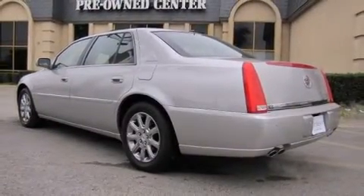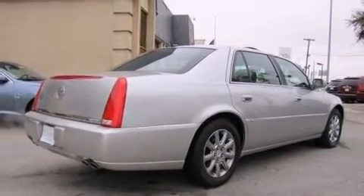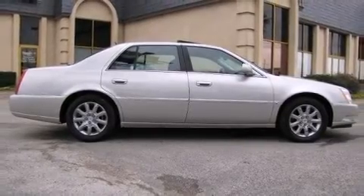Cadillac prioritized practicality, efficiency, and style by including power front seats, an automatic dimming rearview mirror, turn signal indicator mirrors, and cruise control.